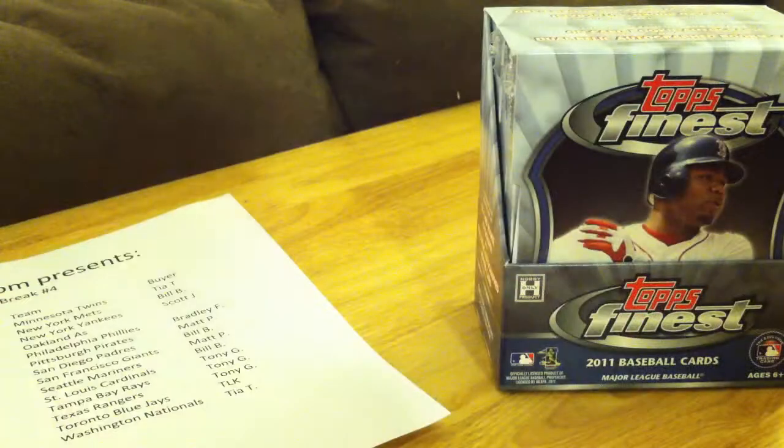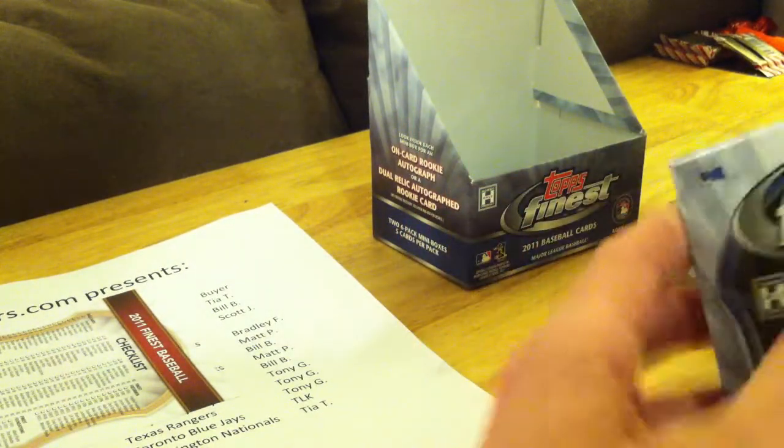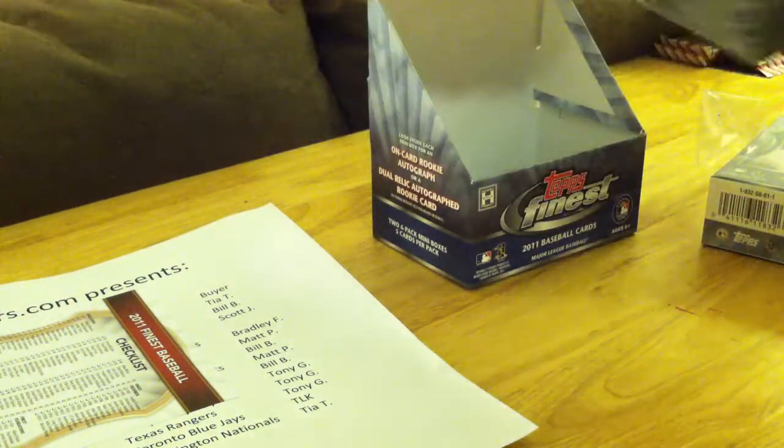Here is tonight's Topps Finest. If you ever have any questions or comments, post them on one of the videos. I do check them every once in a while, so let me know what you think, what I can do better, or if you have any requests for stuff you want to see breaks of. Alright, here we go.